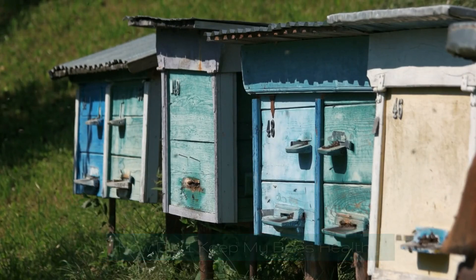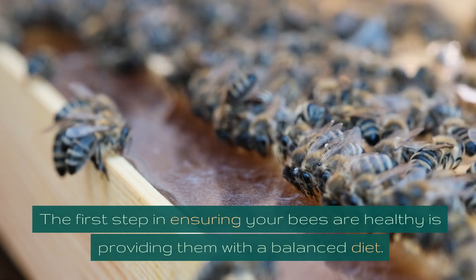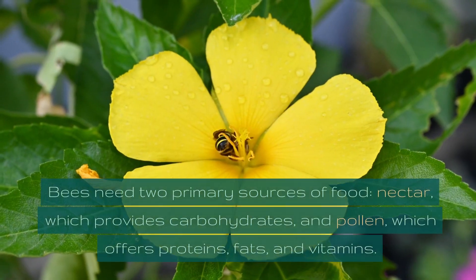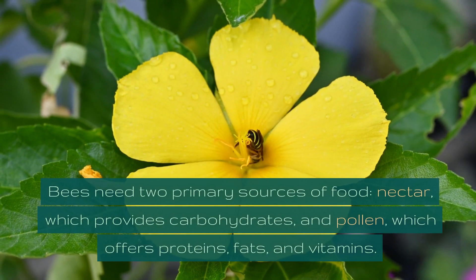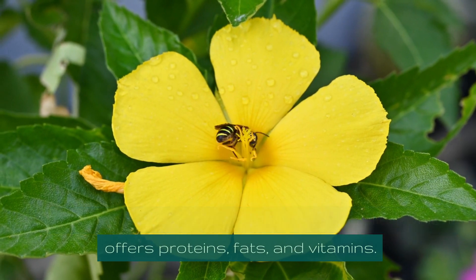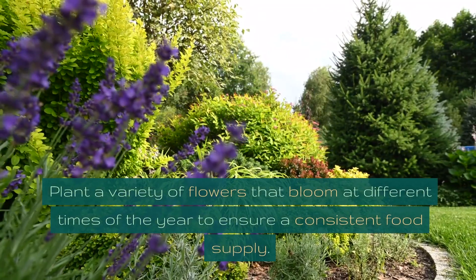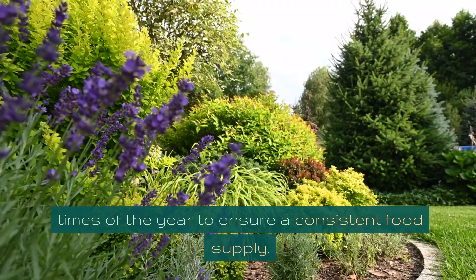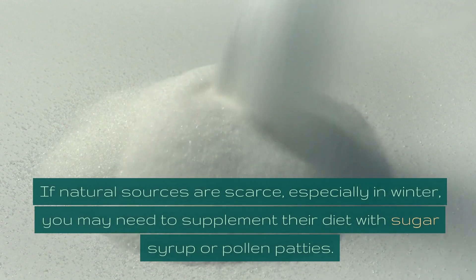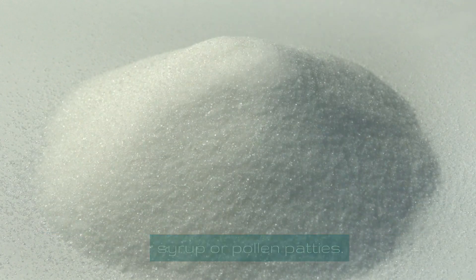How do I keep my bees healthy? Nutrition is the first step. Bees need two primary sources of food: nectar, which provides carbohydrates, and pollen, which offers proteins, fats, and vitamins. Plant a variety of flowers that bloom at different times of the year to ensure a consistent food supply. If natural sources are scarce, especially in winter, you may need to supplement their diet with sugar syrup or pollen patties.